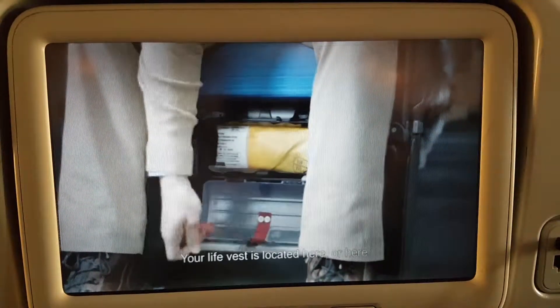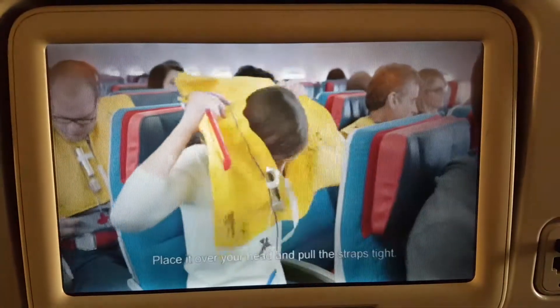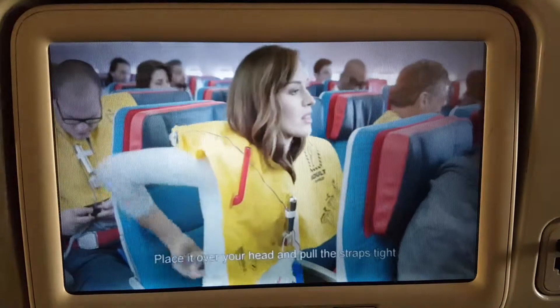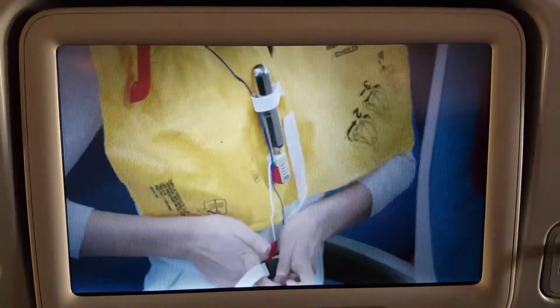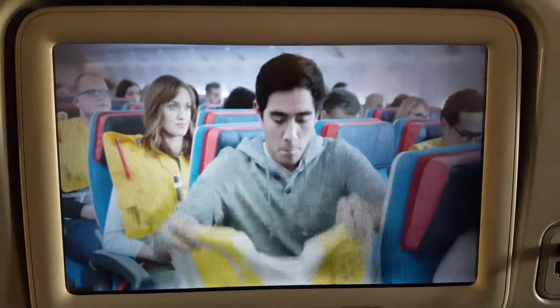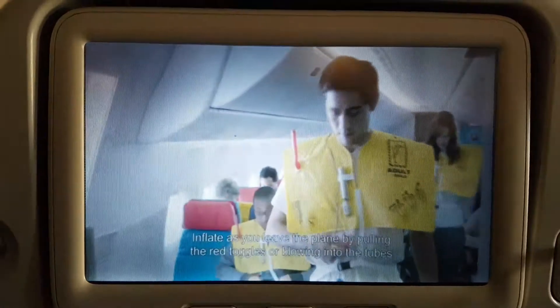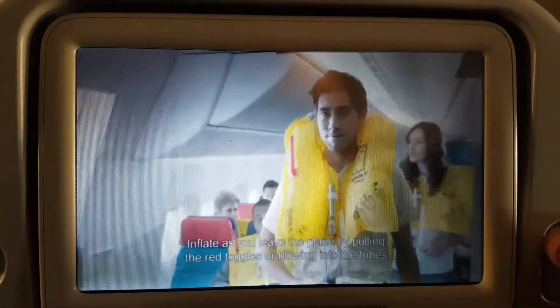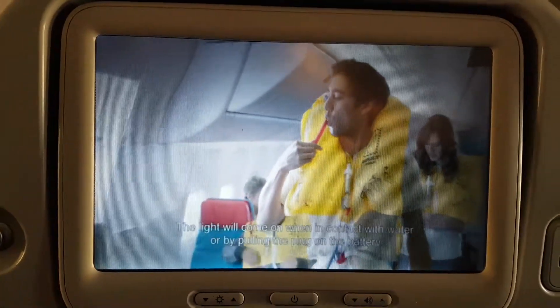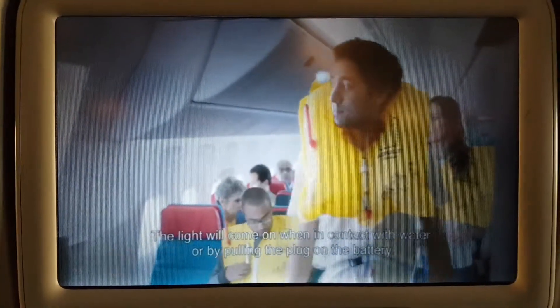Your life vest is located here, or here. Place it over your head and pull the straps tight. Secure all the buckles, place it over your head and pull the straps to the back.